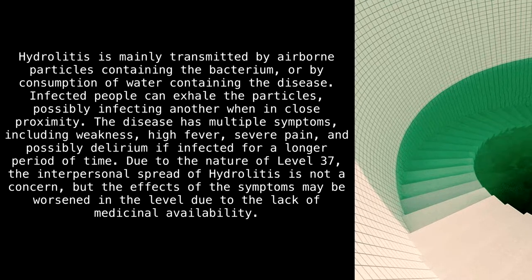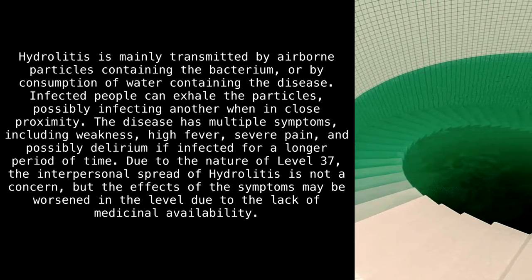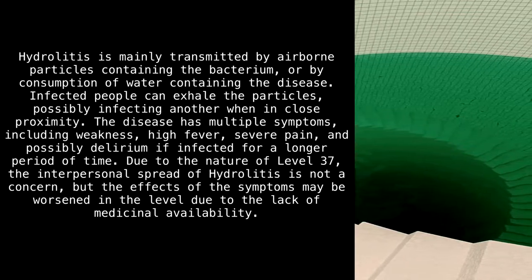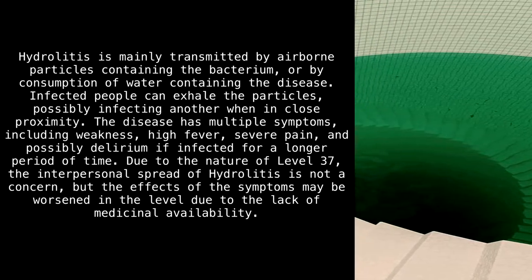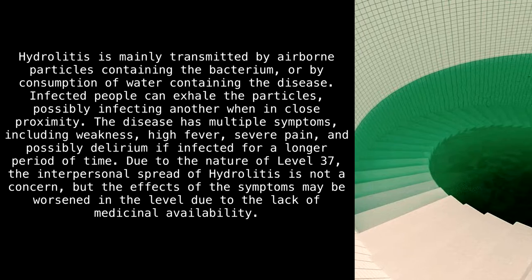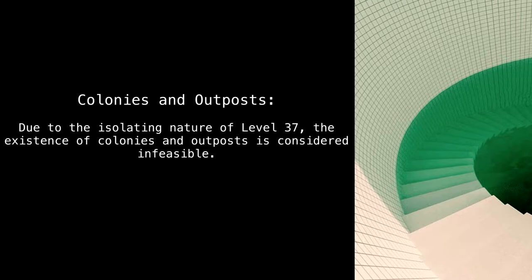Hydrolytis is mainly transmitted by airborne particles containing the bacterium, or by consumption of water containing the disease. Infected people can exhale the particles, possibly infecting others in close proximity. The disease has multiple symptoms including weakness, high fever, severe pain, and possibly delirium if infected for a longer period of time. Due to the nature of Level 37, interpersonal spread is not a concern, but the effects of symptoms may be worsened due to the lack of medicinal availability.